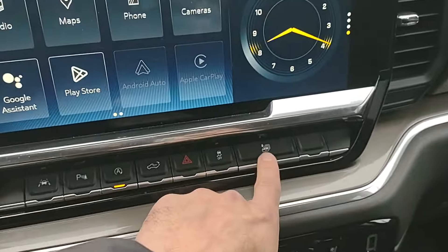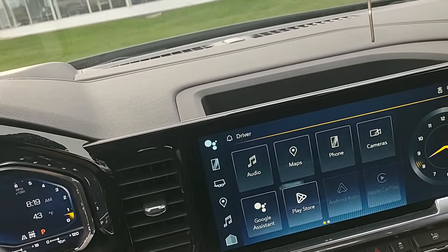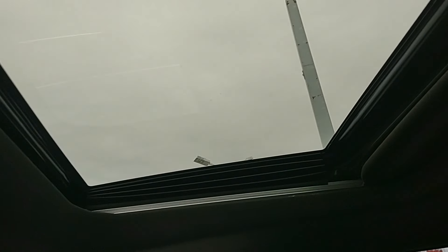Got a cool little Chevy thing — you can roll down all four windows at one time. I don't know, that's kind of cool. Powered sunroof.